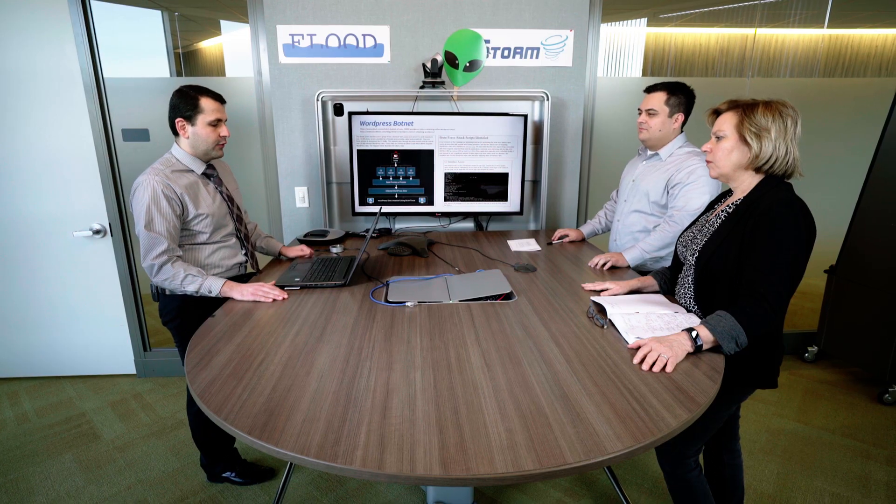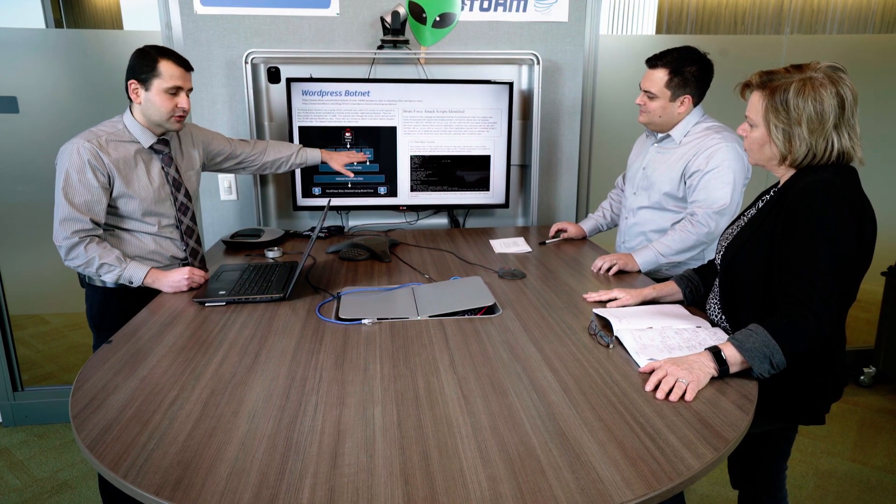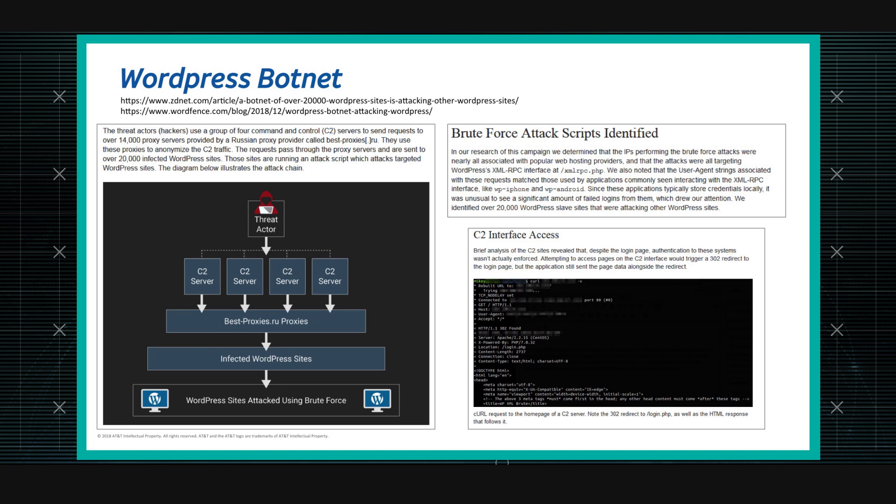After all this time we're still seeing WordPress vulnerabilities in the wild, and they're still password related. What's interesting about this research is that the security researchers were able to figure out things the adversary didn't do quite right in setting up their C2 infrastructure, and by doing that they uncovered the entirety of how the whole thing was set up — including four different C2 servers from which they were sending commands to all of the infected bots.